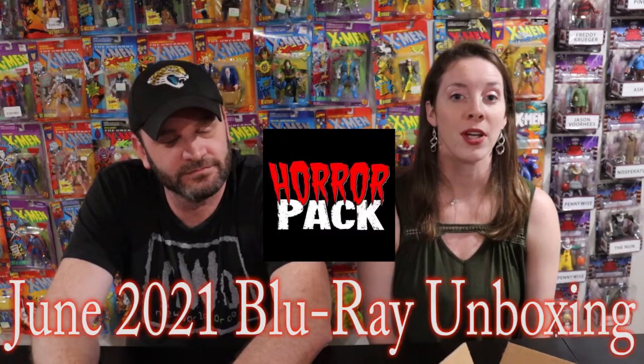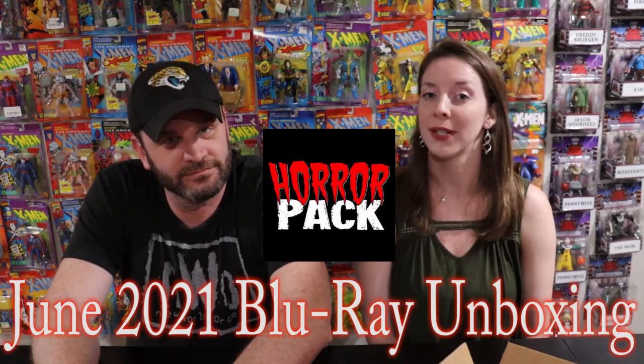Welcome back. It's your boy Fresh, and I'm Mary, and we are a co-op of nerds. Today we are going to be unboxing our Horror Pack for the month of June 2021. But before we begin, don't forget to give us a like, a subscribe, and follow us on Facebook and Twitter.